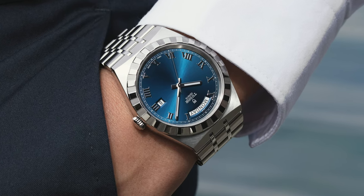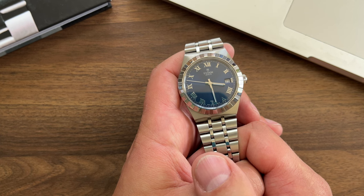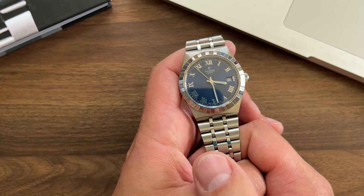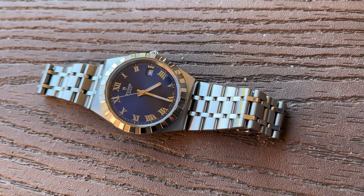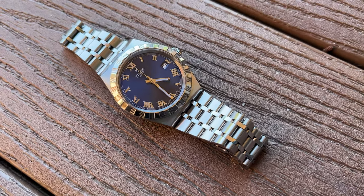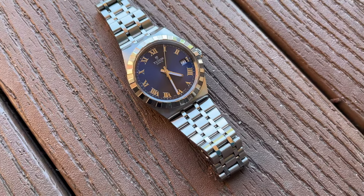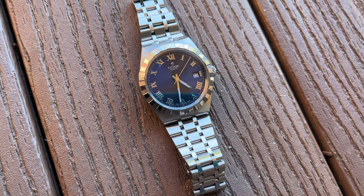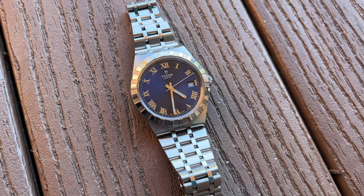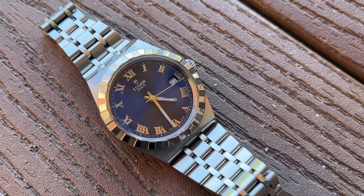When I started my Tudor exploration I remember looking at the Royal models and thinking it's a very nice line but I bet they're pricey — I was pretty sure they cost more than the Black Bay line. With surprise I discovered that Royal stainless steel models are relatively affordable among Tudor watches and compared to other brands. The Tudor Royal Day-Date model was about $2,600 CAD, and today with the price increase it costs $2,770 CAD, which is still not that expensive considering the brand and the specifications.